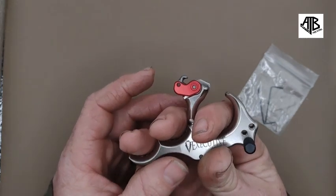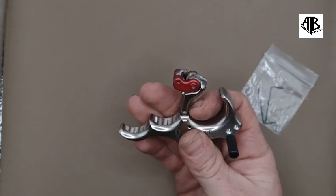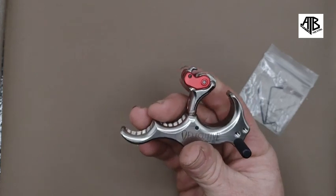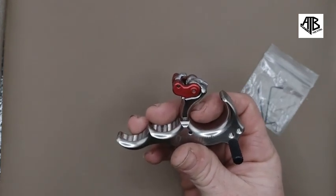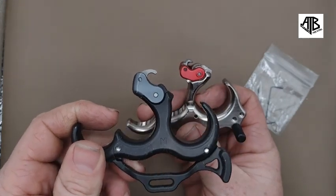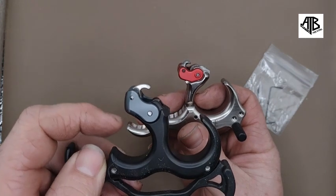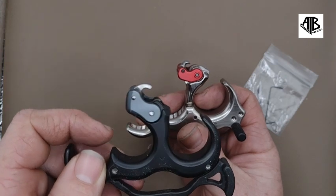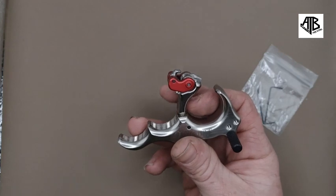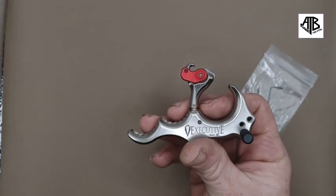I'm also learning that if you have a preference for how you like to angle the release and how much index and thumb you like to use on the draw, the geometry of the neck and the position of the jaw and head will determine how easy it will be to use. The closer they are to the center point between your index and middle finger, the less rotation is needed to lift the head and release the hook. The only hinges I currently have trouble with are the UltraView Hinge Original and 2.0, which are technically the main competitors to the Executive. The head on the UltraView is situated more over the middle finger and requires even pressure across all fingers with very little thumb on the draw.